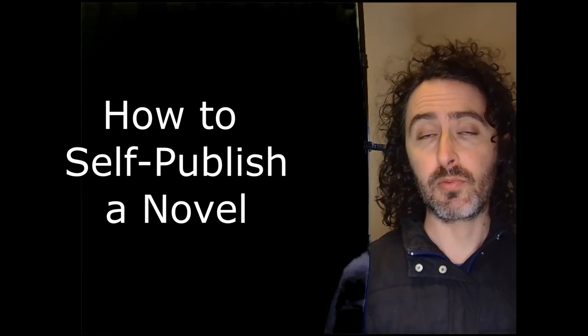This video is going to be a guide on how to self-publish a fiction novel. I'm going to go through each step that I went through in my journey and what I learned along the way.